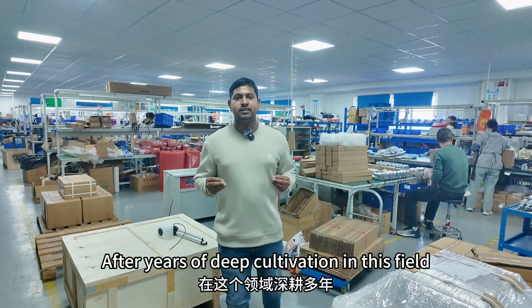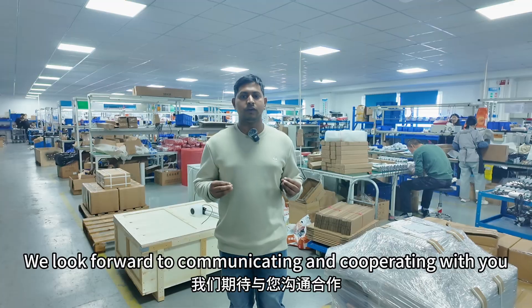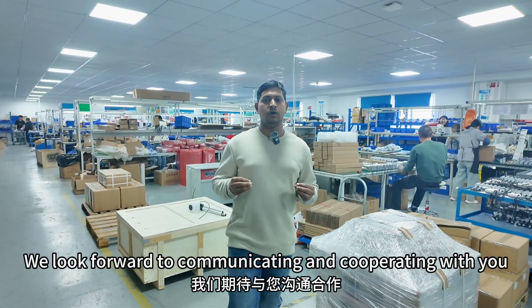After years of deep cultivation in this field, we provide high-quality products and services. We look forward to communicating and cooperating with you.